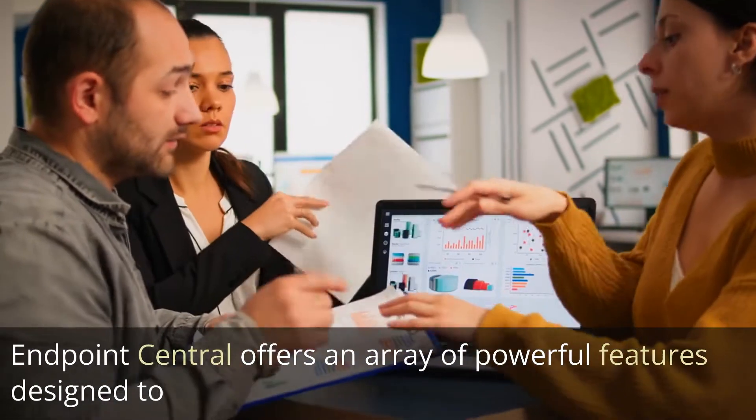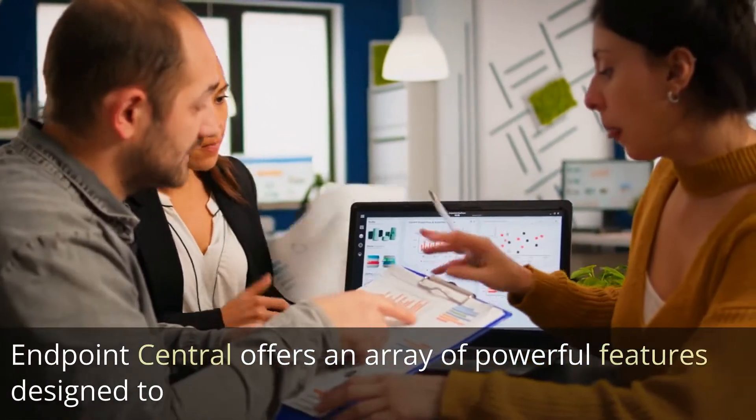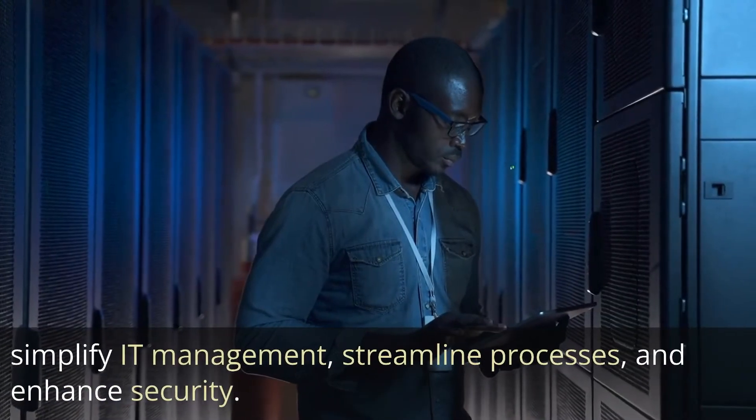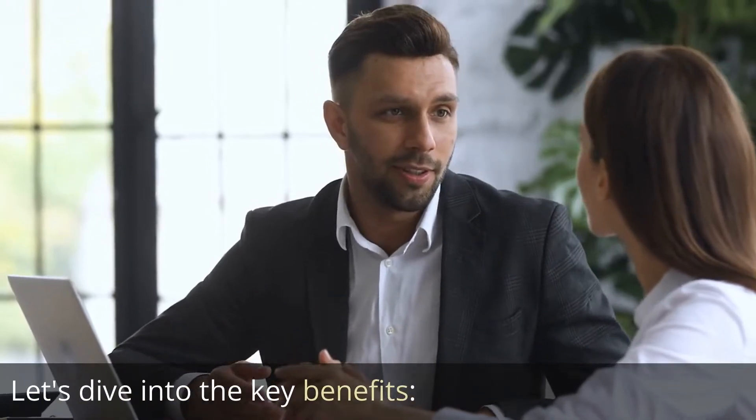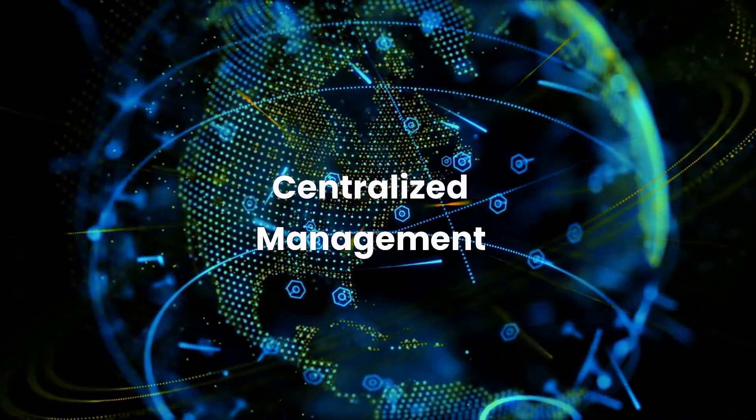Endpoint Central offers an array of powerful features designed to simplify IT management, streamline processes, and enhance security. Let's dive into the key benefits. One: centralized management.